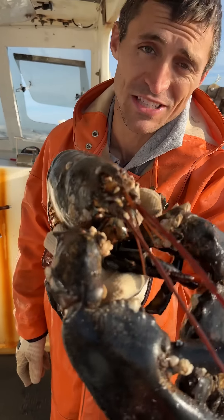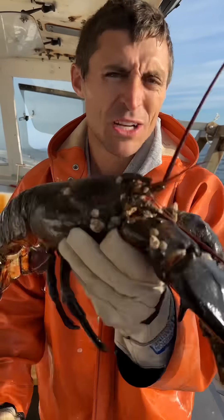This guy's in trouble if he doesn't shed soon. Problem is they can't shed if they can't move. He's in a little bit of a pickle.